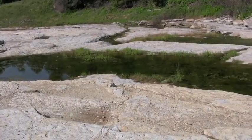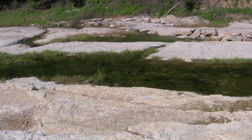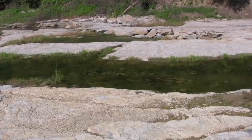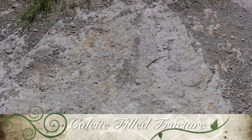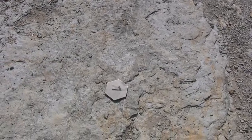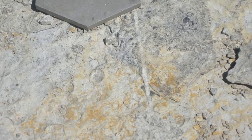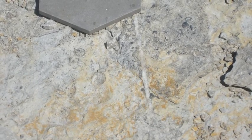Now we will actually go down to the floor of the gorge to see other Devonian life forms and other geological features. This is a fracture in the limestone that has been filled with calcite crystals. This calcite is most likely an evaporite mineral deposit. Water containing dissolved calcite evaporated and left behind a solid calcite mineral deposit within the fracture.